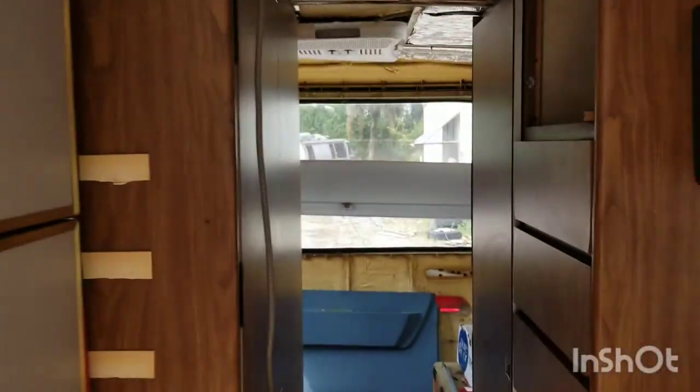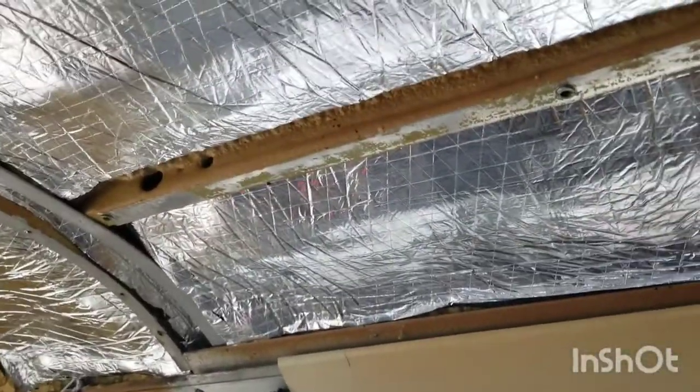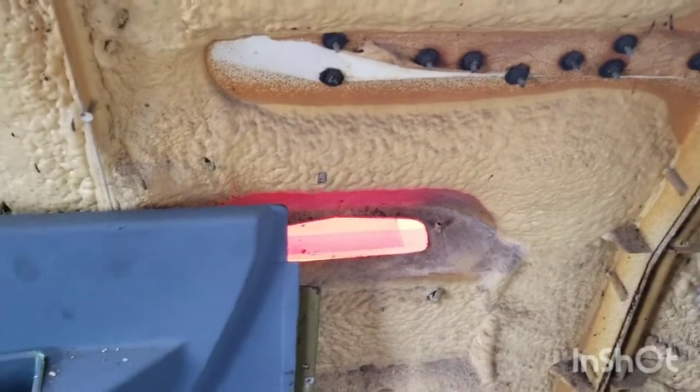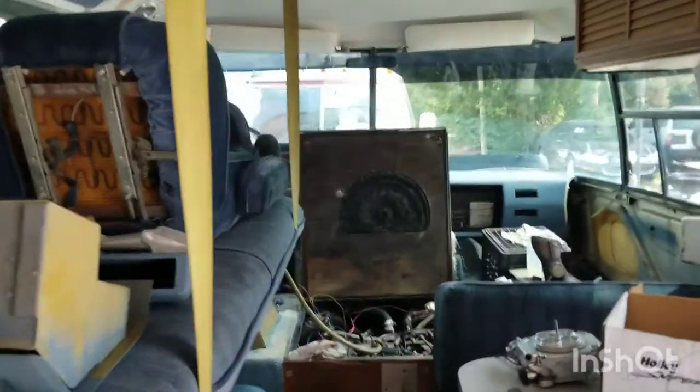We already have the lights for the back being ordered, so when we come back we'll do that installation and continue with more of the insulation in the back of the coach, just to take advantage of the fact that these panels are off. That's it for today — heading home, great news all around.